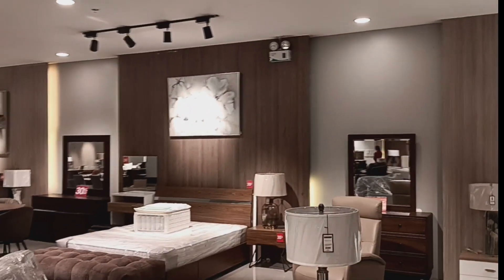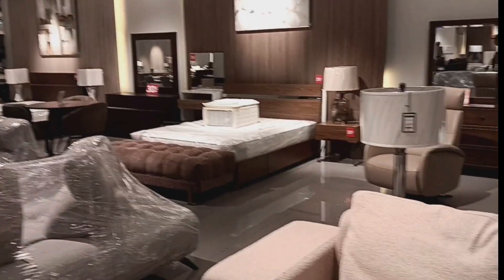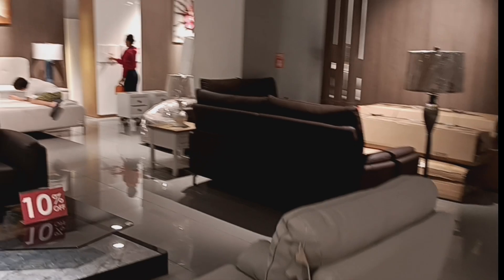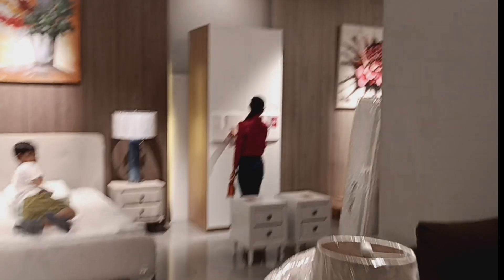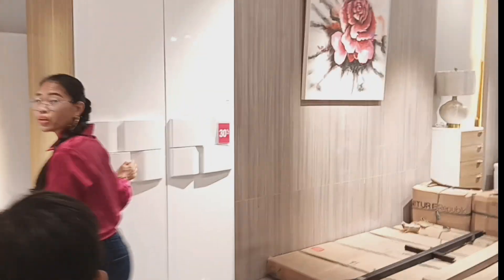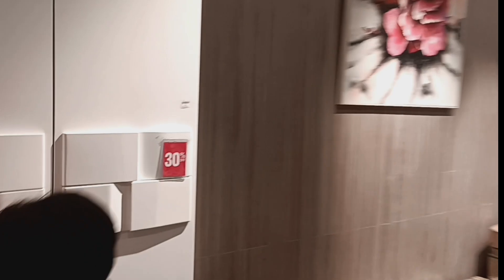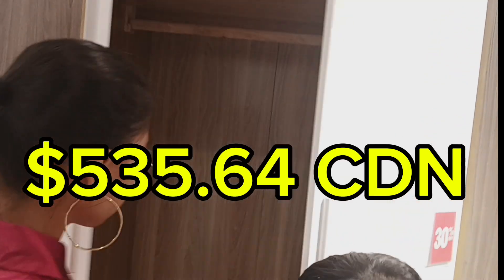This isn't the only store we visited, but we'll just do a quick breeze around here and maybe head over to the business section for an idea of what the costs of furnishings would be. This is a cupboard space, 30% off, and it's $535.64 retail.